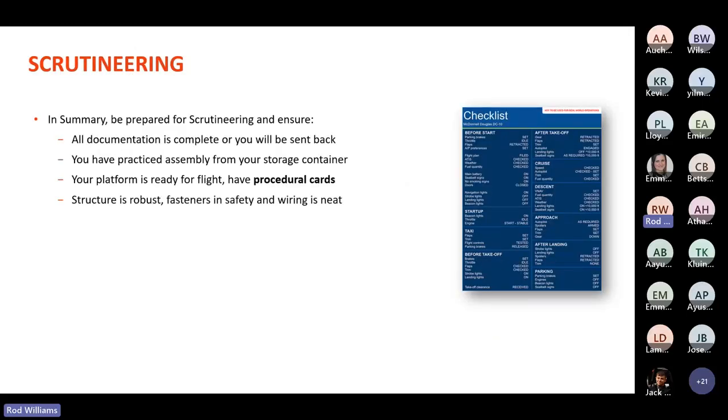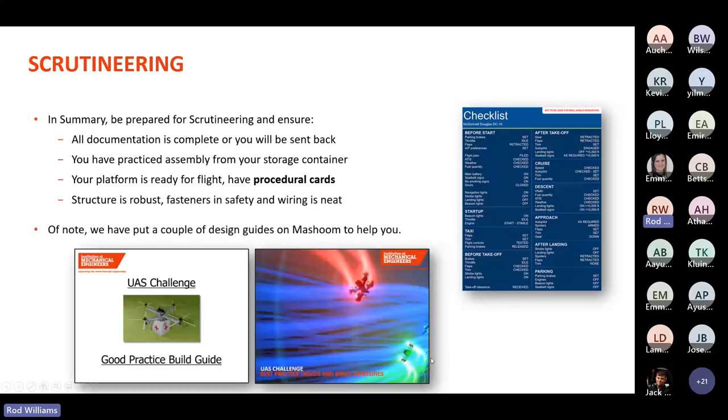In summary: be prepared for scrutineering. It requires that you thoroughly check your documentation, that you've practised putting your UAS together and getting it ready for flight using procedural cards, and that it is assembled in a robust and safe manner. We've also put a couple of best-practice design guides on the Moodle site to help you, and the current F700 forms will also be there. Good luck for your final preparations — I look forward to seeing you all at the end of June.